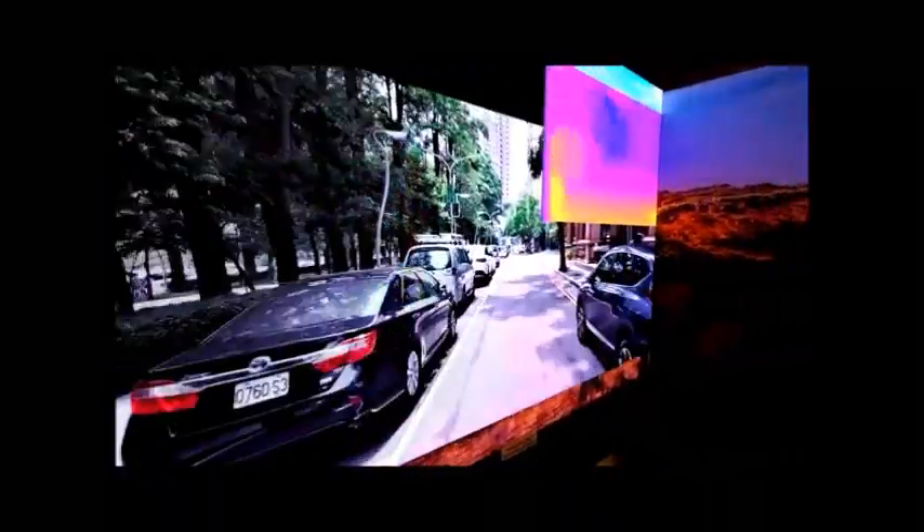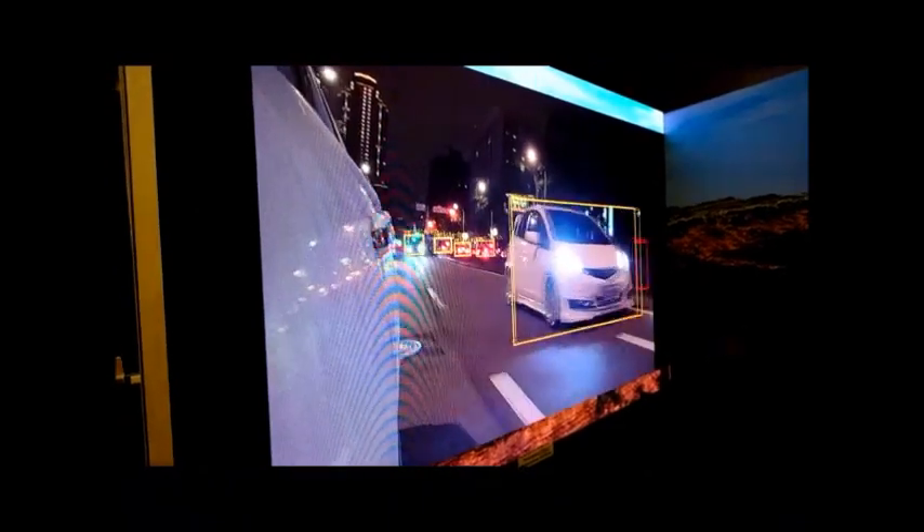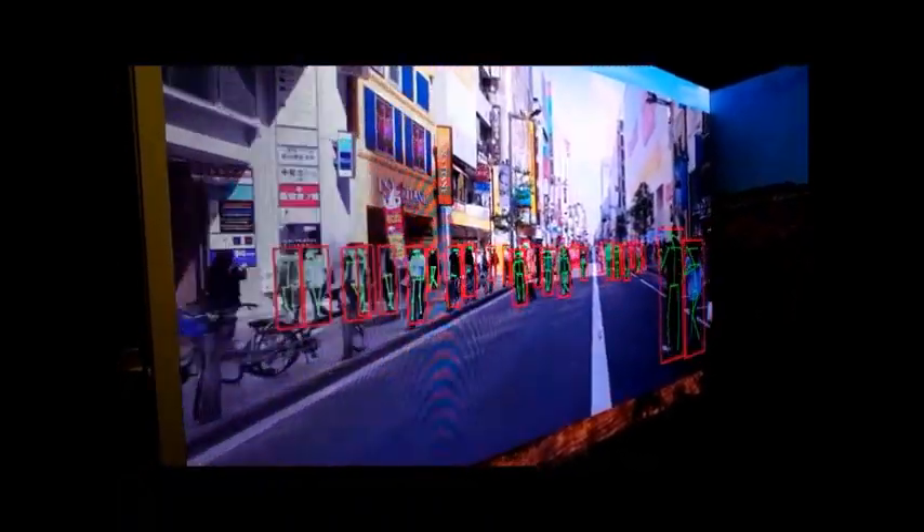Here we're showing our CB22 chip, running neural network artificial intelligence software. We're able to classify objects — in this case cyclists and cars — primarily for the automotive market for driver assistance. We have pose detection, colorization of the vehicle, free space detection, and curb detection.